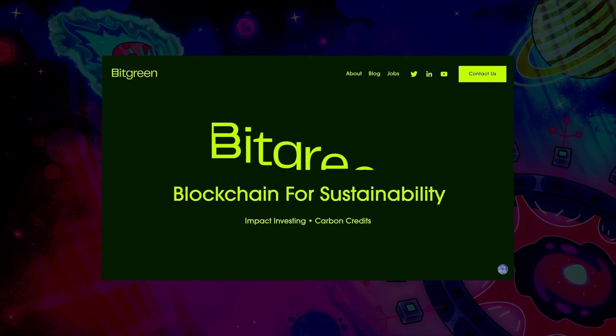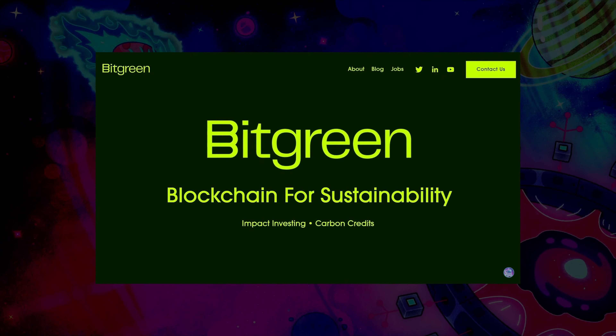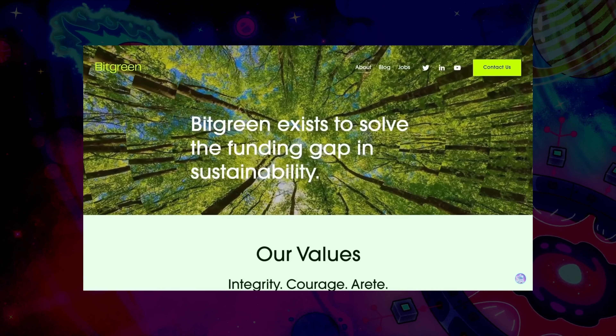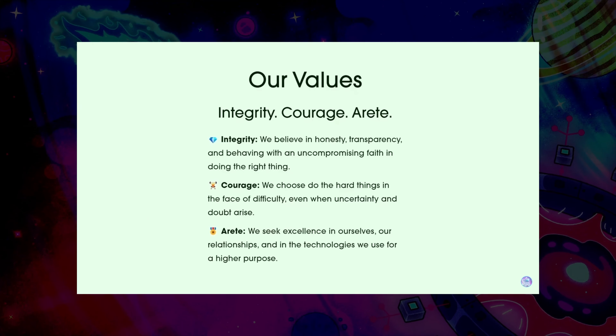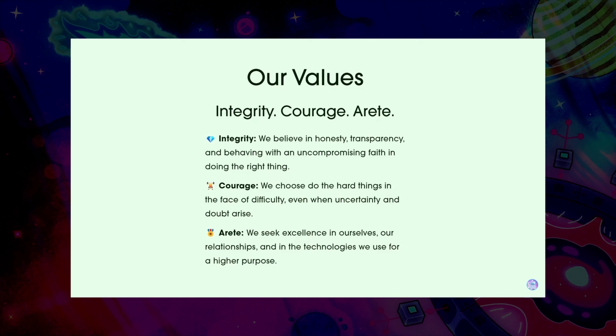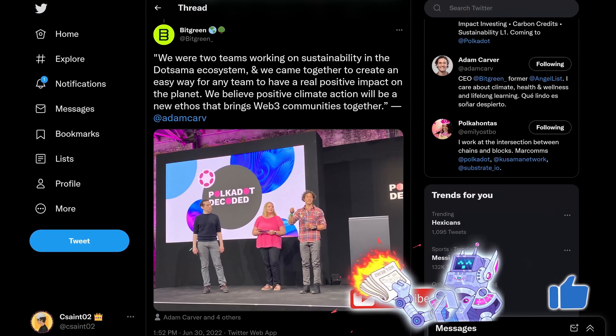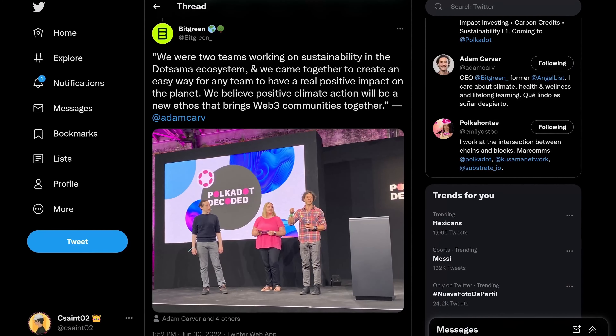One of the most crucial partnerships is with Bitgreen, a DeFi-focused chain that curates carbon credits and aims to finance new sustainability projects through the forward contract market, which we did a deep dive on not too long ago. A partnership with Sequester will help drive more consistent value towards these projects just from transaction fees of the ecosystem at large.